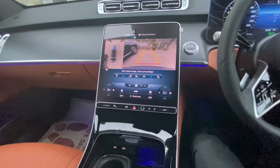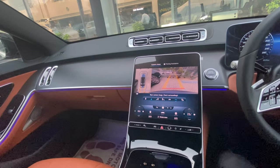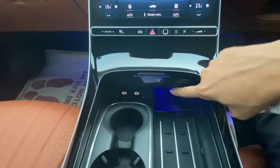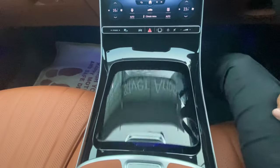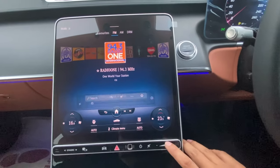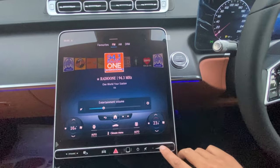In the console, we have two cup holders, a wireless charging and NFC pad, and two USB slots with illuminated lights. You can close this console as well. Opening the armrest, you find two more USB slots also with illuminated light function, so you can easily plug in USBs at nighttime.